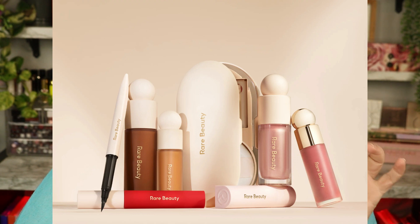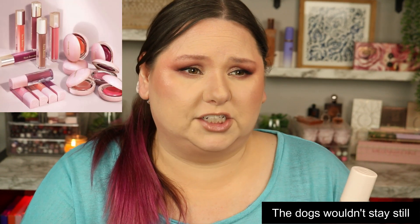I really like Rare Beauty as a whole and I want to try more products from them — I love the aesthetic and the packaging. I want to try the liquid blushes, the liquid highlighters, and her foundation. If you have any recommendations on which Rare Beauty products I should try first, drop those in the comments below.